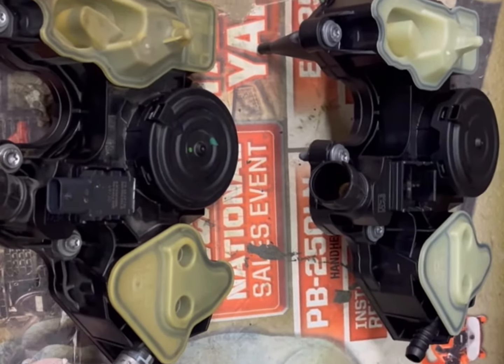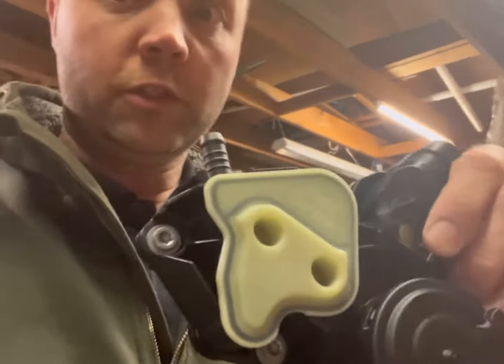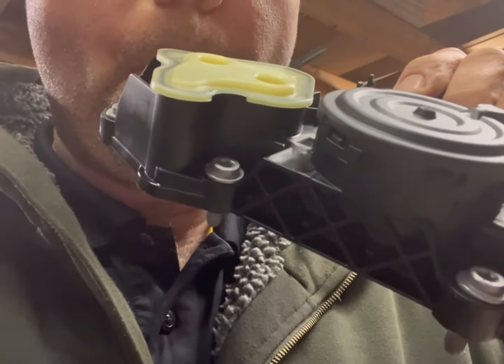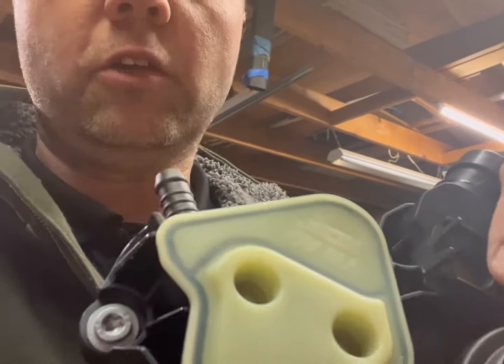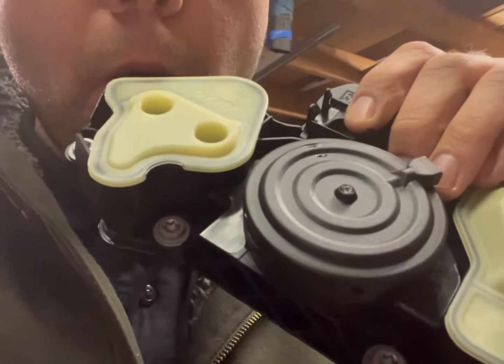We've got the new one and the old one side by side. There's the part number — they don't match but they look the same. This hose has to transfer off and go onto the new one, and then this little sensor just gets put on with some clips, so you take a small pick or screwdriver to do that.